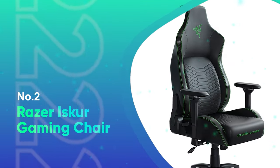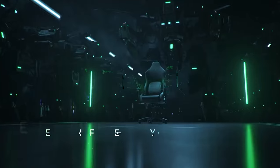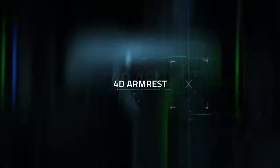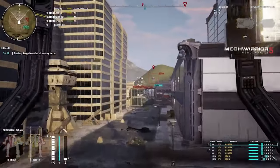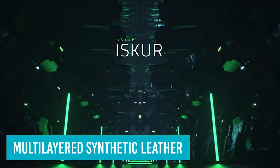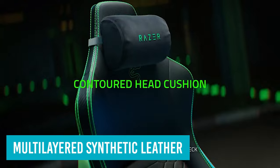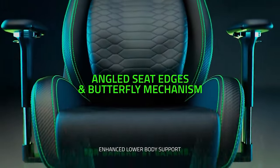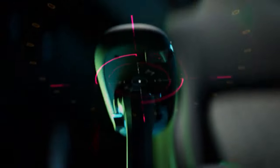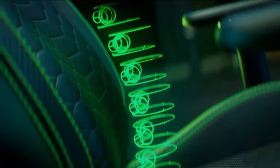Number 2: Razer Isker Gaming Chair. There are a few good reasons to pick the $499 Razer Isker over others on this list. If you love the Razer brand, it's a no-brainer — from its glowing green stitching to its three-headed snake logo to the snake belly pattern on the back support, this is a chair for gamers by gamers. The chair is covered in a multi-layered synthetic leather that Razer says will withstand the peeling typical of standard polyurethane leather. The Isker is designed for gamers weighing up to 299 pounds with a height of 5'6" to 6'2".